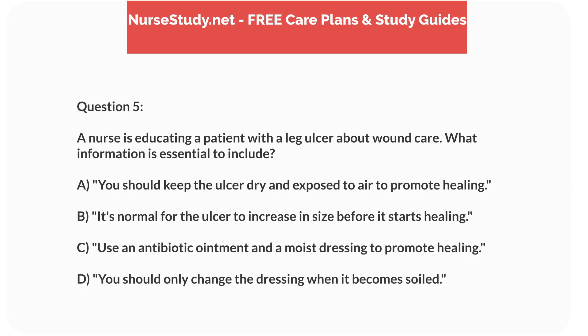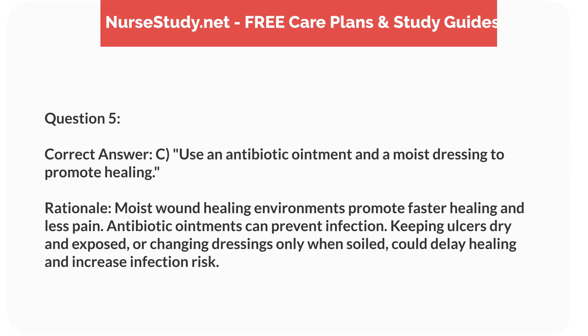Question 5. A nurse is educating a patient with a leg ulcer about wound care. What information is essential to include? a. You should keep the ulcer dry and exposed to air to promote healing. b. It's normal for the ulcer to increase in size before it starts healing. c. Use an antibiotic ointment and a moist dressing to promote healing. d. You should only change the dressing when it becomes soiled. Correct answer: c. Use an antibiotic ointment and a moist dressing to promote healing. Rationale: Moist wound healing environments promote faster healing and less pain. Antibiotic ointments can prevent infection. Keeping ulcers dry and exposed, or changing dressings only when soiled, could delay healing and increase infection risk.